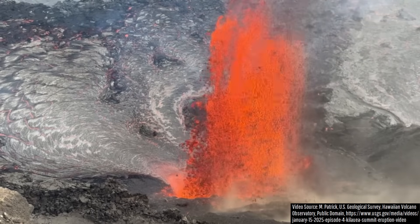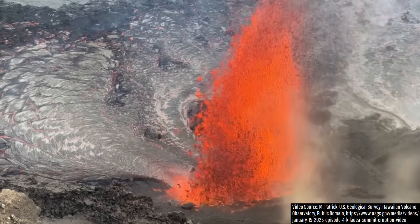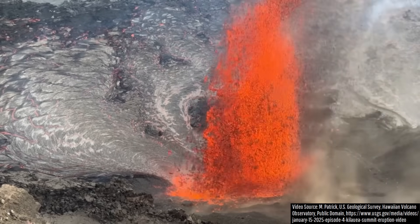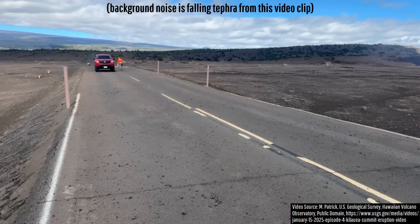Because of the amount of expanding gas associated with these lava fountains that propelled them upwards, some fragments of lava were expanded to such a degree that they formed tephra, later raining down on the ground as shown in this footage.